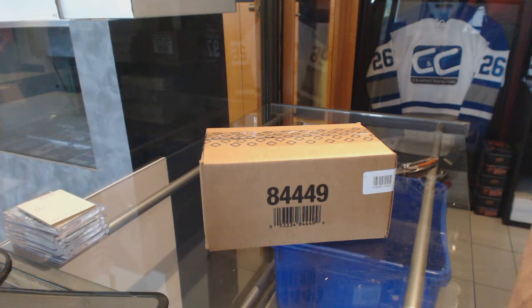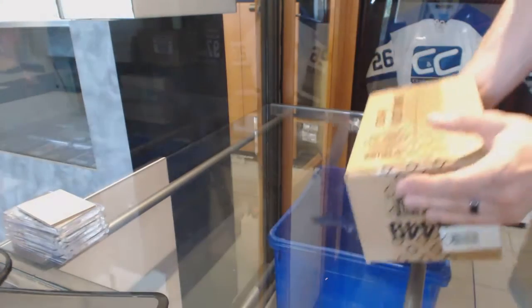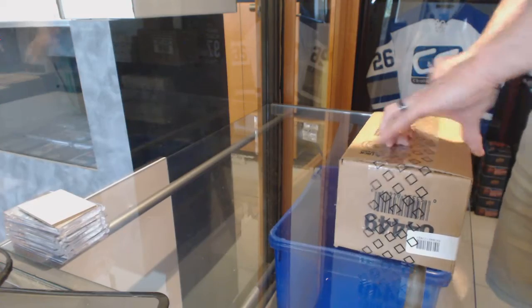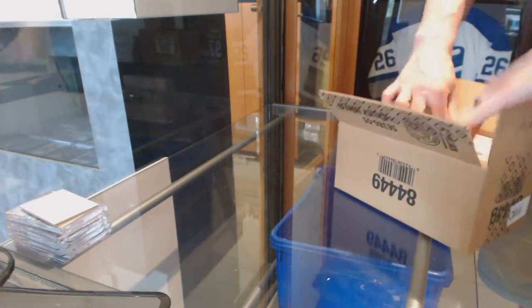Here we go! G to the B Squared's 8-box case, 2015-16 Upper Deck Ice. Good luck buddy! I'll get you something McDavid. I mean, incredible.